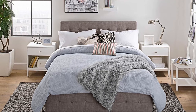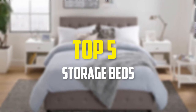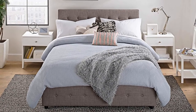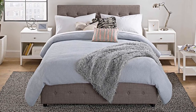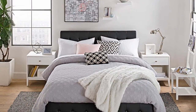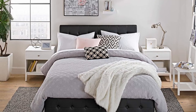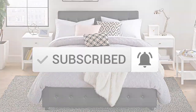Hey guys, in this video we're going to be checking out the top 5 best storage beds available on the market for their true quality. I made this list based on my personal opinion and hours of research, and have listed them based on popularity, quality, price, durability, user opinions, and more. If you want to see more information and the updated price, you can check out the description below. Also make sure to subscribe for more reviews. So let's get started.